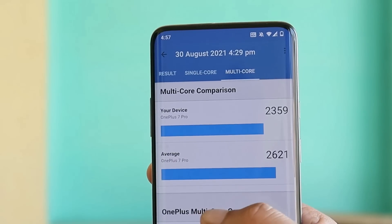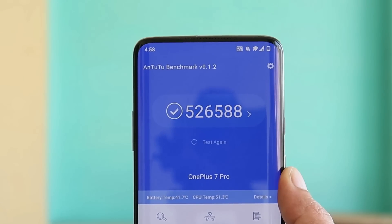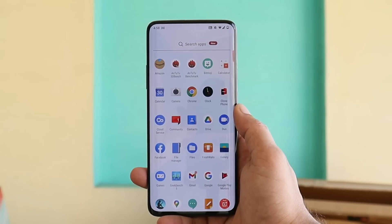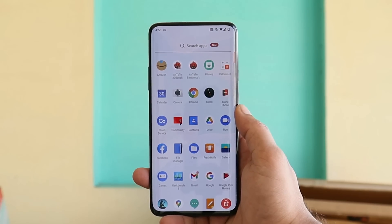2359 — pretty much similar scores compared to the previous version of OxygenOS. With the Android benchmark application, the device scored 526 and 588. These scores are largely unchanged from the previous build.